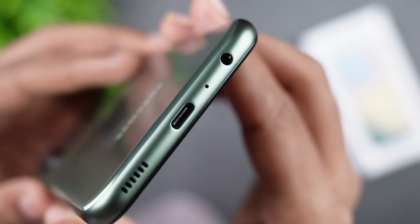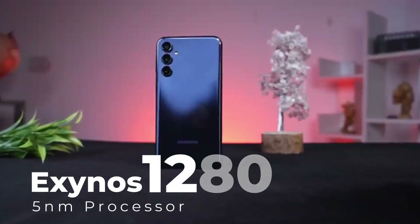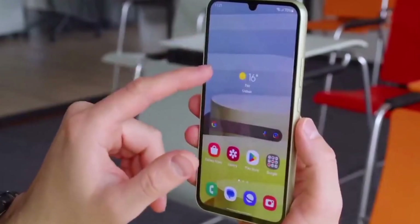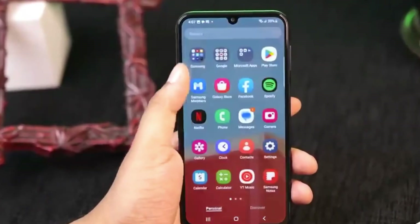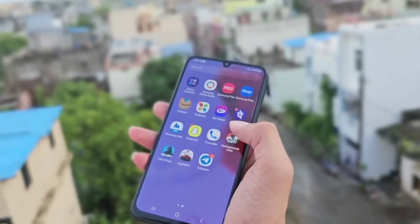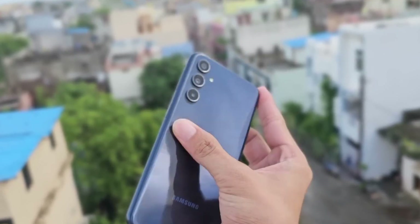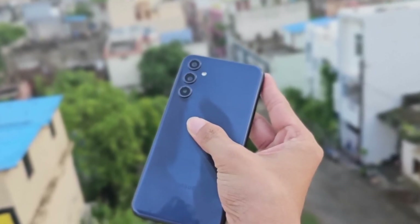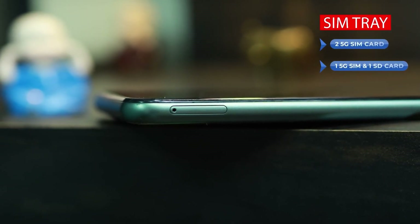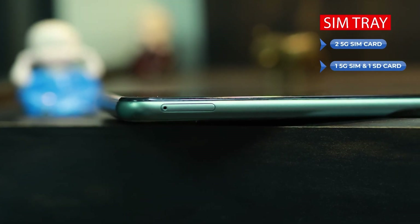The Samsung Galaxy F34 is powered by the Exynos 1280 chipset. For typical everyday tasks like checking emails, browsing social media, and sending messages, it's more than adequate. It comes with 128GB of internal storage paired with either 6 or 8GB of RAM, and a microSD card slot can be a lifesaver if you ever run out of space.